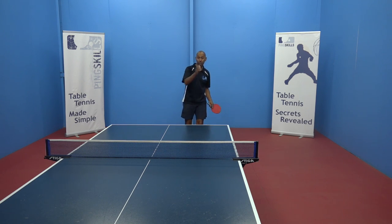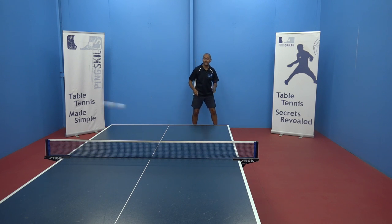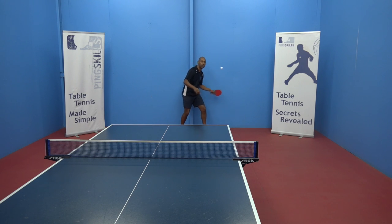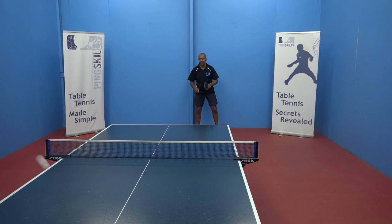In international competitions, the rule is that the ceiling has to be at least five metres above the playing surface, which is pretty high. But in local tournaments, unfortunately, sometimes you're going to come across conditions where the ceiling is lower and you just need to adjust your strokes so that you're not hitting the ceiling.